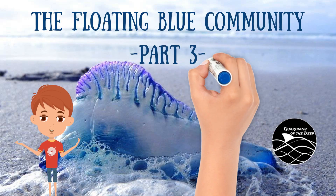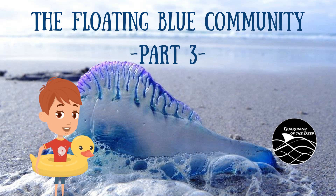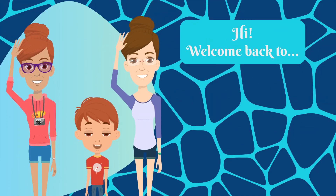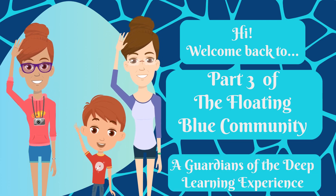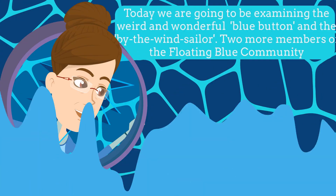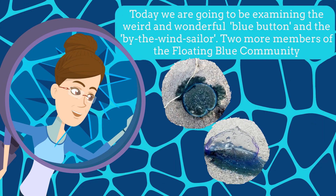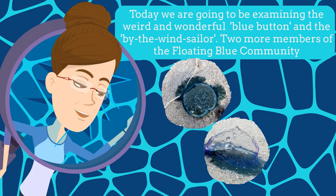Come along and in with me, about the Floating Blue Community. Hi, welcome back to part three of the Floating Blue Community, a Guardians of the Deep learning experience. Today we're going to be examining the weird and wonderful Blue Button and the By the Wind Sailor, two more members of the Floating Blue Community.